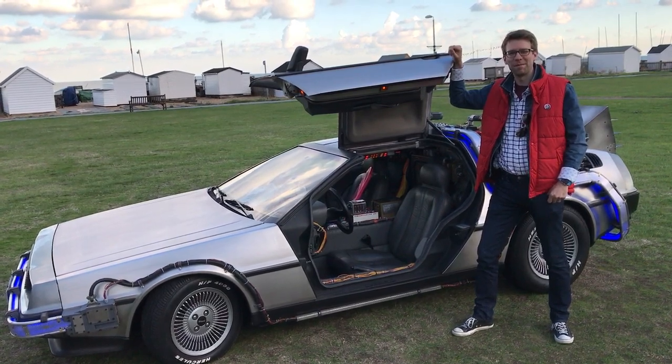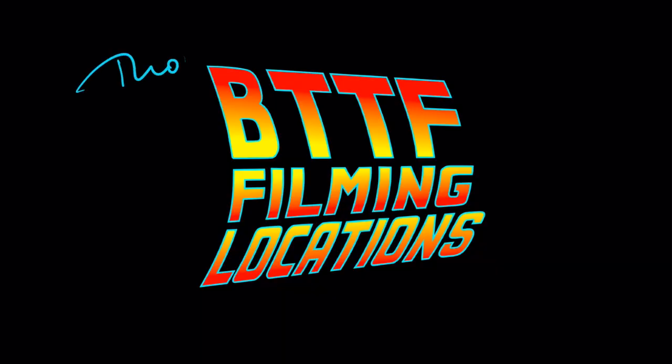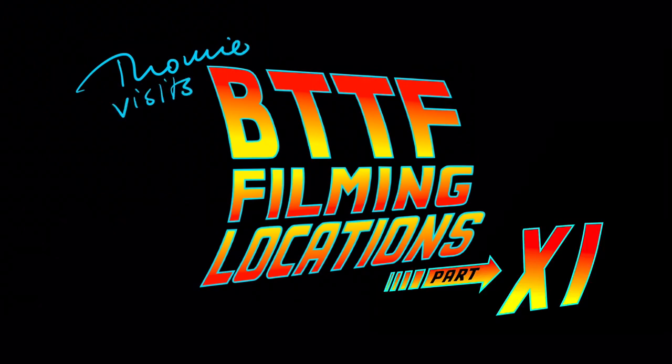My name is Tommy and I'm visiting the Back to the Future filming locations. Part 11: Hill Valley 1885 and the steam engine.